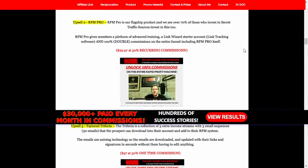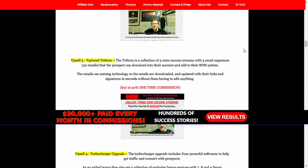Upsell 2: RPM Pro. RPM Pro is the flagship product, and over 70% of those who invest in secret traffic sources invest in this too. RPM Pro gives members a plethora of advanced training, a Link Wizard starter account, and 100% commissions on the entire funnel including RPM Pro itself.